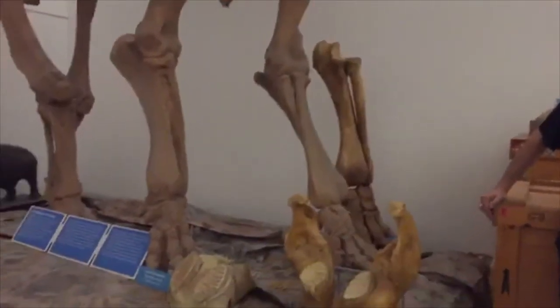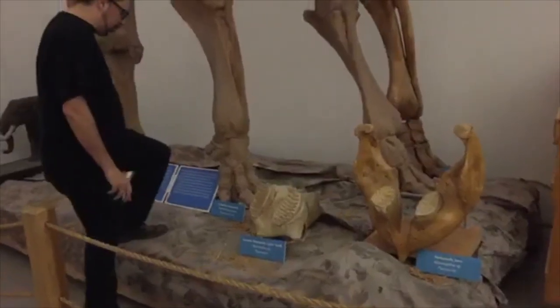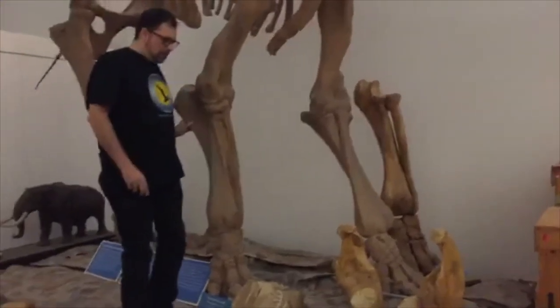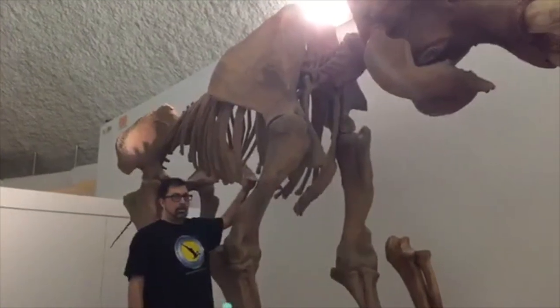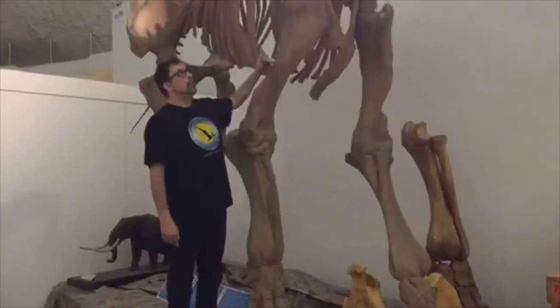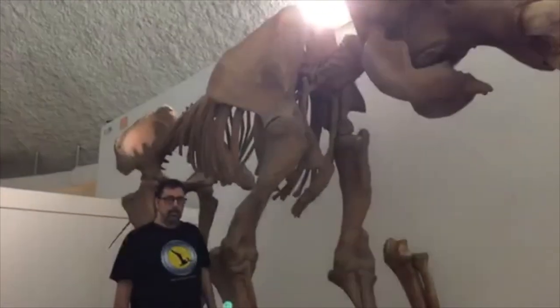Ellie asks: how tall is the mammoth? Let's demonstrate. I'm about six feet tall, and standing next to it, I don't quite make it halfway. So we're talking probably eleven or twelve feet tall at the shoulder. This mammoth is actually a very old individual. If you look underneath at the vertebrae near the back of the hips, you can see evidence of a lot of arthritis — the vertebrae are all kind of fused and lumpy. This was a very old female.